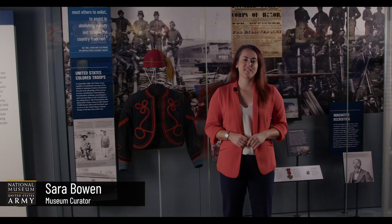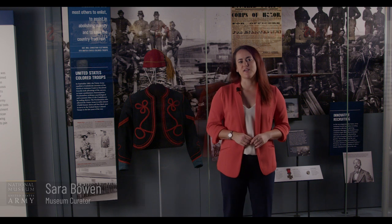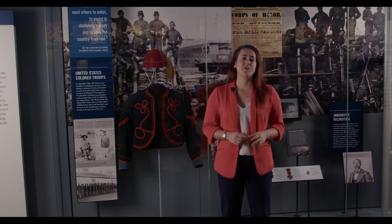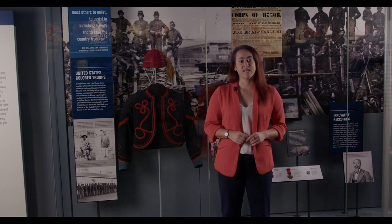Hello and welcome back to the Preserving the Nation Gallery at the National Museum for another episode of Curator's Corner. We are here today standing in front of one of our more recognizable artifacts: a Zouave jacket and fez.